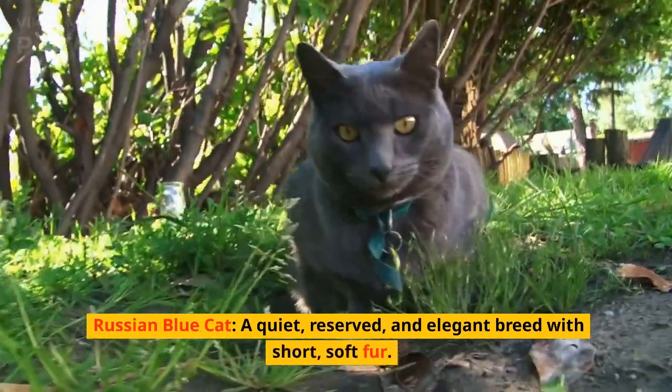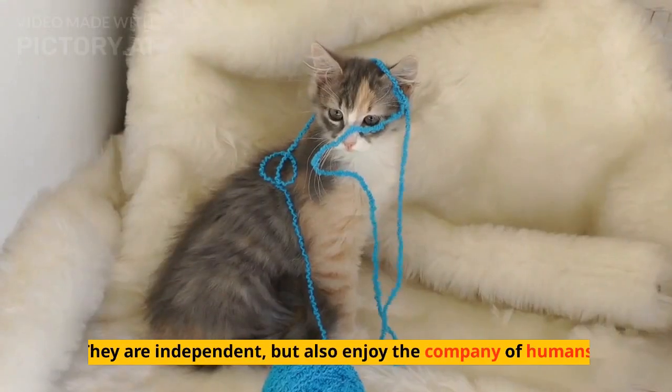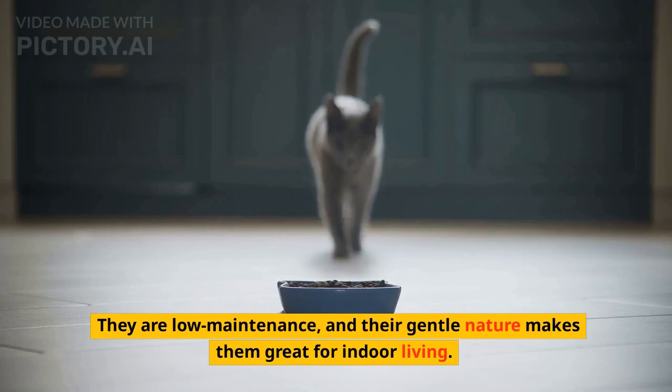Russian Blue Cat. A quiet, reserved, and elegant breed with short, soft fur. They are independent, but also enjoy the company of humans. They are low-maintenance, and their gentle nature makes them great for indoor living.